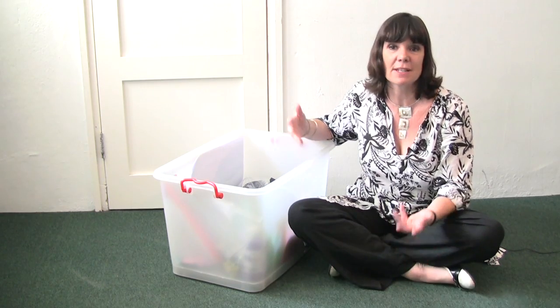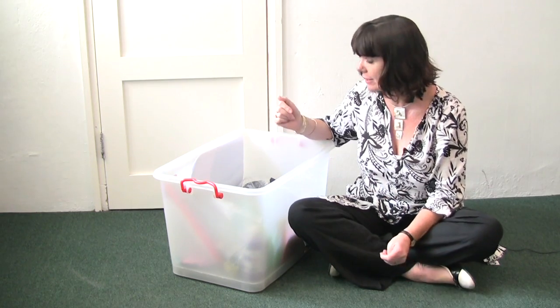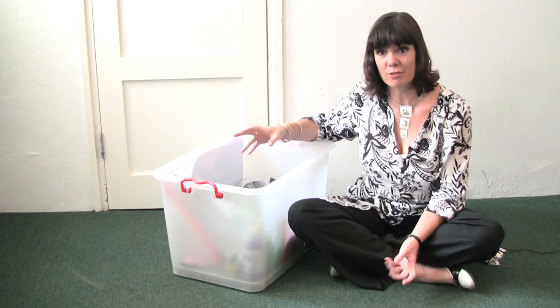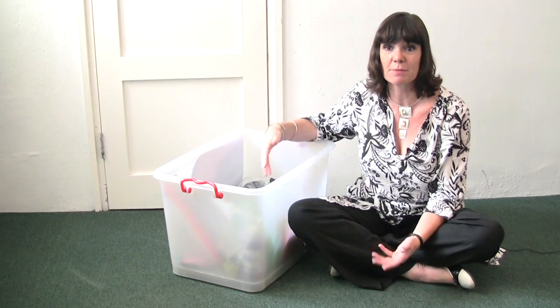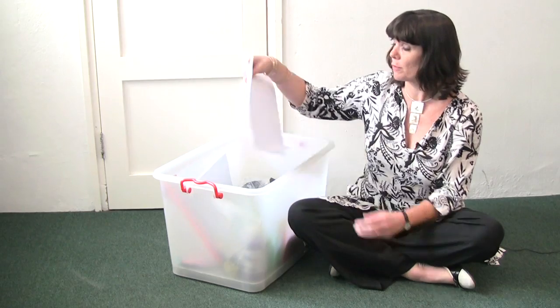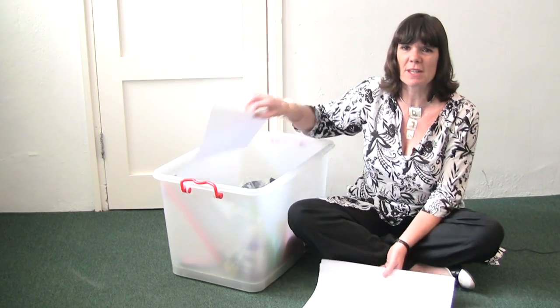Obviously depending on the age you'd adapt the materials, but I would usually recommend some two-dimensional, some three-dimensional, and maybe a few items for creative dramatic play. From the point of view of paper, often we give children A4 recycling.